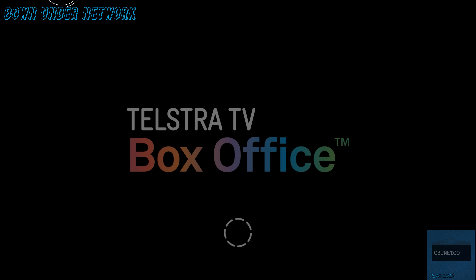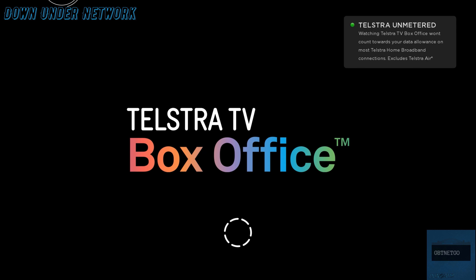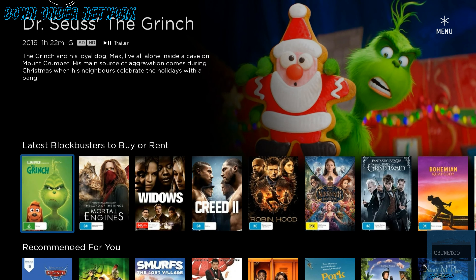Now we'll go up to the app — as you can see it's right here. Click on it and we'll wait for that to load up. We'll show you all the different categories, show you if you have credit, and we'll show you how to set up your Visa or debit card at the end of the video. First of all you're going to have your latest blockbuster movies.